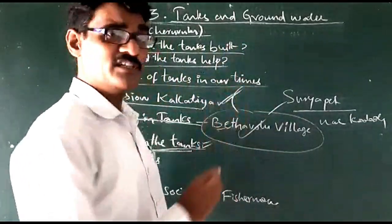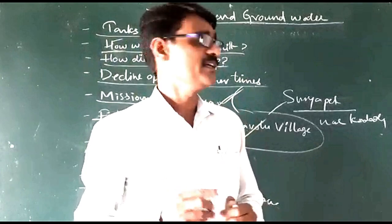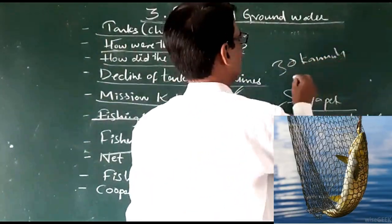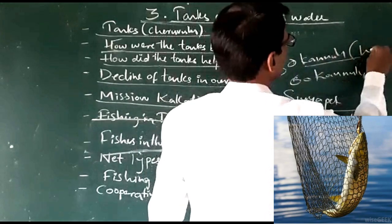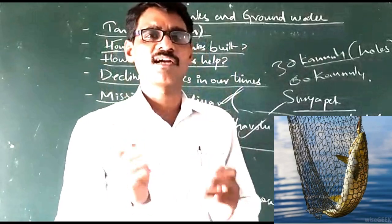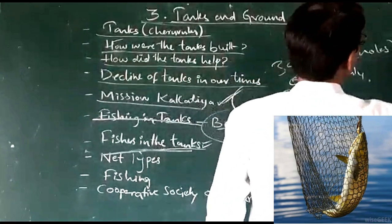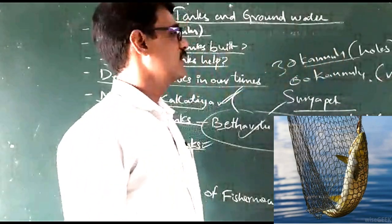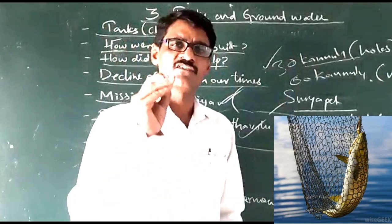Generally, the fishermen use different types of nets. Nets have 30 Kanunu or 60 Kanunu. Kanunu means poles — the nets which have poles are called Kanunu. The 30 Kanunu net weighs less and is used for fishing only small fishes and prawns.